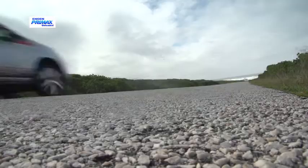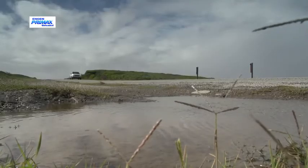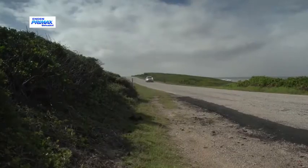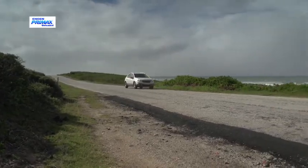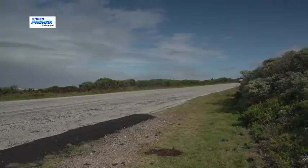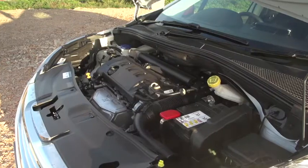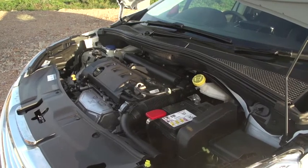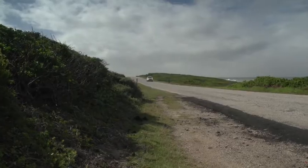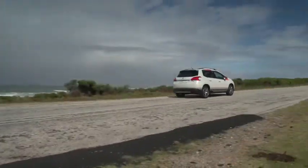On the move, the compact crossover feels lively and responsive with good in-gear urge, but with a full load on board, the going gets a little less enthusiastic. The claimed 0-200 sprint time is 9.5 seconds with a 196 kilometre an hour top speed. The Peugeot's urge comes from a 1.6-litre 4-cylinder engine linked to a 5-speed manual gearbox and front-wheel drive, rated at 88 kilowatts and 160 newton-metres. The normally aspirated mill is willing enough, but won't rip up any records.